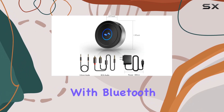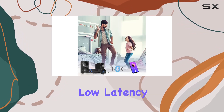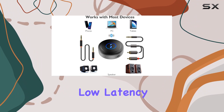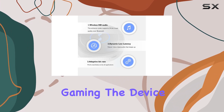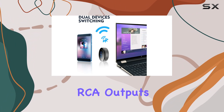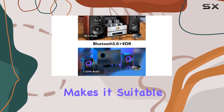Now let's talk about performance. With Bluetooth 5.0 and EDR technology, the Tonics ensures low latency and high-definition audio. The 10 milliseconds low latency is particularly impressive, ensuring a lag-free audio experience perfect for movies and gaming. The device comes with both 3.5mm aux and RCA outputs, catering to different audio ports.